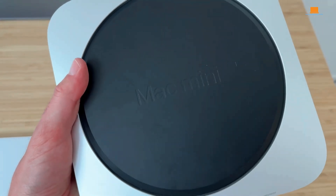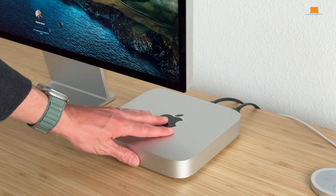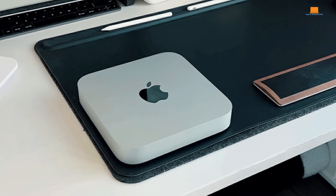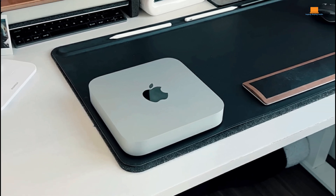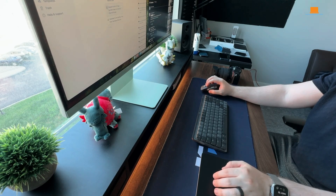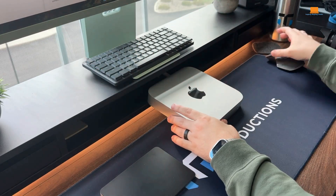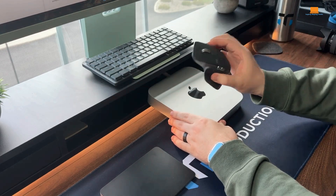The Mac Mini M2 is a versatile machine that caters to a wide range of users. Whether you're a student, a creative professional, or someone who simply wants a fast and reliable computer, this little desktop has a lot to offer. It's not the cheapest option out there, but the combination of performance, design, and ease of use makes it a compelling choice. If you're looking for a desktop that doesn't sacrifice power for size, the Mac Mini M2 is definitely worth considering.